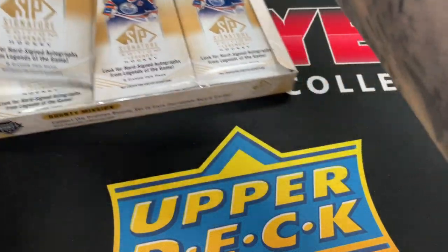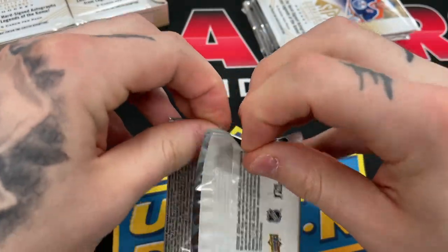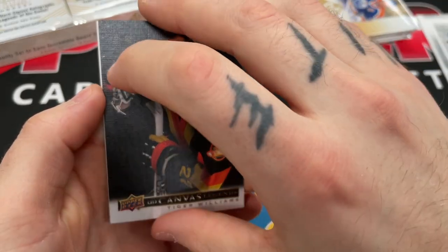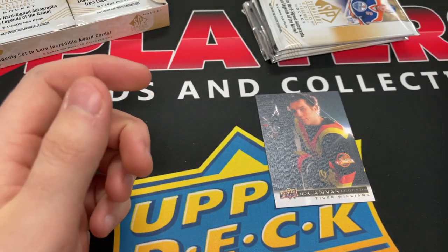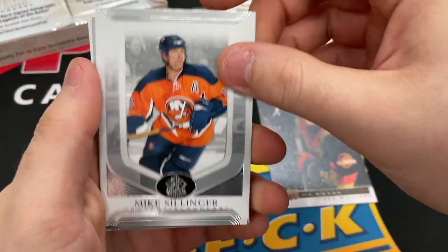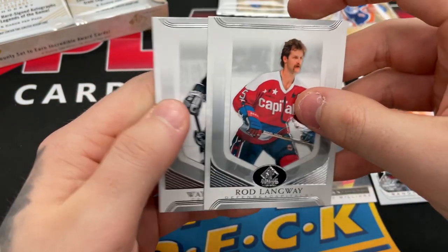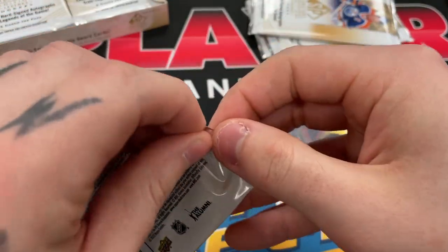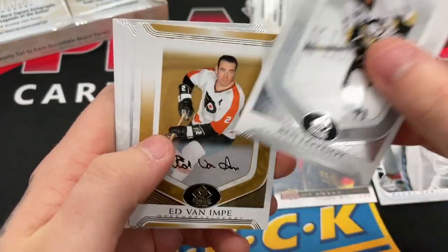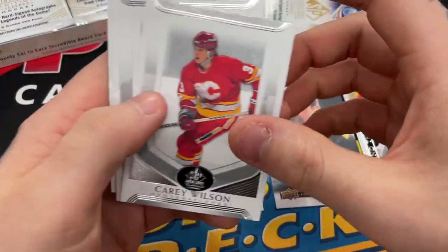I personally like this a lot. Canvas legend Tiger Williams — there's one hit, then the rest base. Randy Carlisle behind the boards, nice grumpy base card. Yeah, small packs, five cards. One hit, the rest base. There's a Potvin base so I'm sure there's Potvin autos. These are not real autos of course — these are just the factory ones, a bunch of factory gold autos.